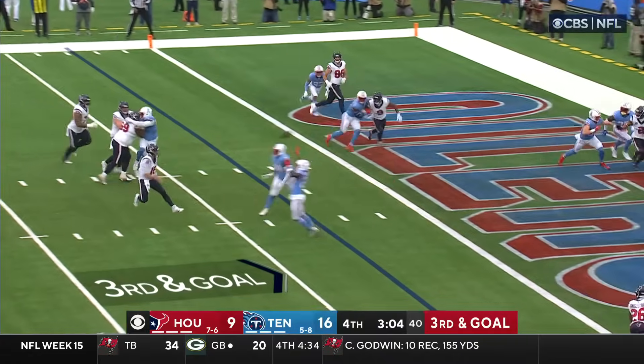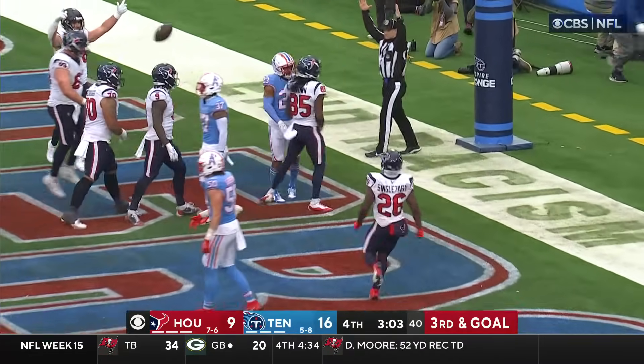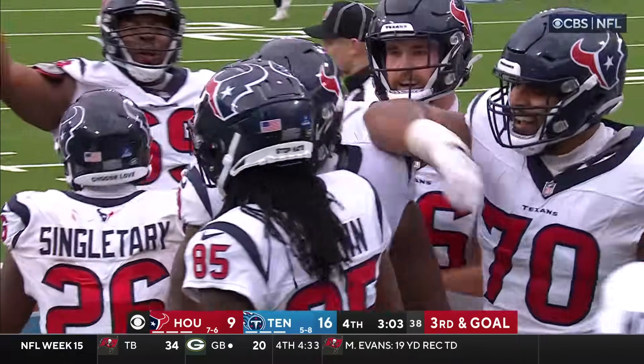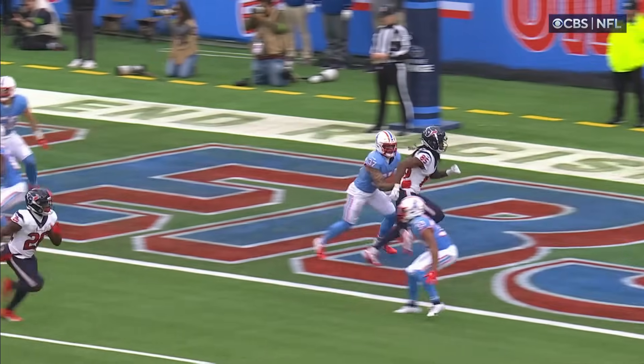On third and goal, Keenum towards the end zone — it's caught. Noah Brown. Touchdown. The Houston Texans.